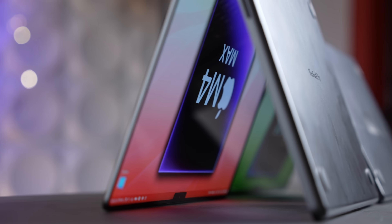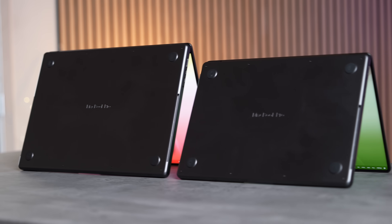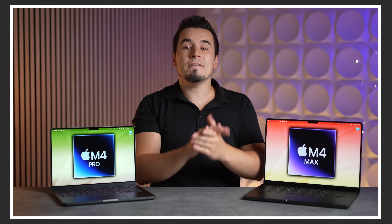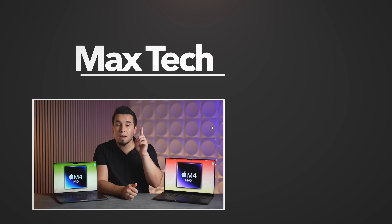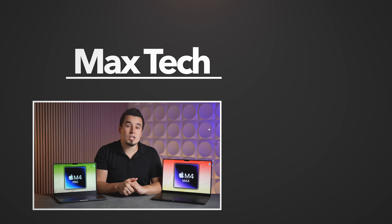Those were all the charts and performance comparisons for the M4, M4 Pro, and M4 Max versus the Windows laptop competition. Apple's going to have a huge comeback when these new MacBook Pros launch, likely in October or November. The performance is going to be killer — definitely worth waiting for. If you enjoyed this video, let us know in the comments, subscribe for more, and check out those other videos. Thanks for watching!